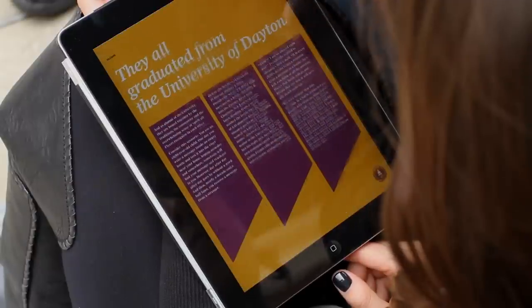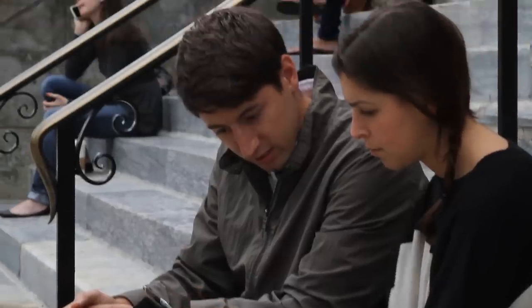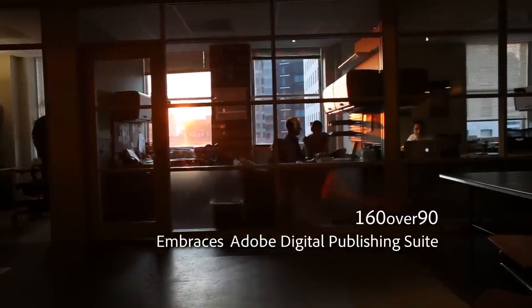We wanted to be in the business of clearly demonstrating our value through HiTouch and HiTech. They're a challenger school right now — not everybody has heard of them. So we have to come up with new and innovative ways to cut through the clutter and get their name out there, and the Adobe Digital Publishing Suite really allowed us to do that.